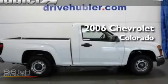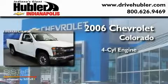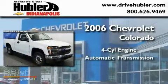This is a 2006 Chevrolet Colorado. It features a four-cylinder engine and an automatic transmission.